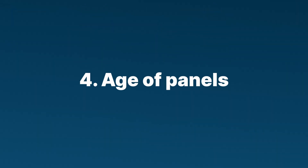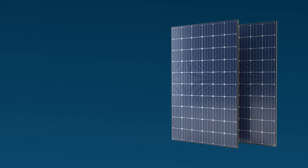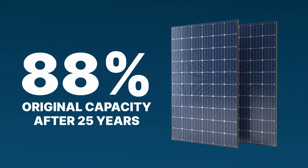The final factor is how old your panels are. Solar panels are affected by age and lose a little bit of their ability to produce power as they sit out exposed to the elements. The average solar panel loses about 0.5% of its power-generating ability each year, and ends up producing around 88% of its original capacity after about 25 years.